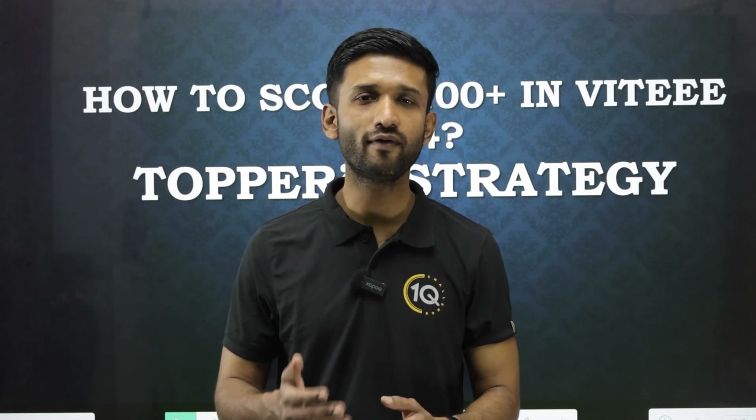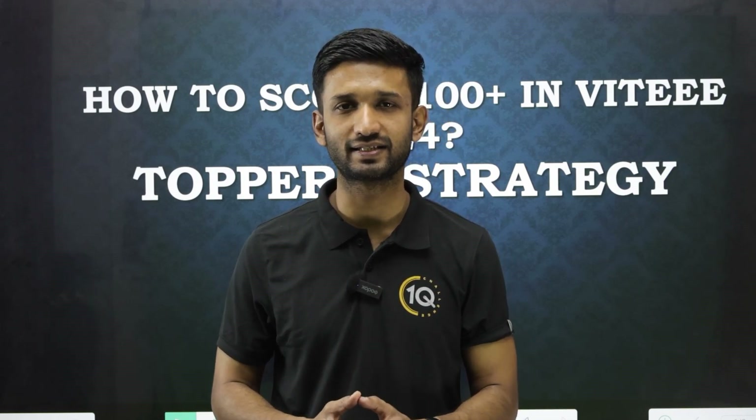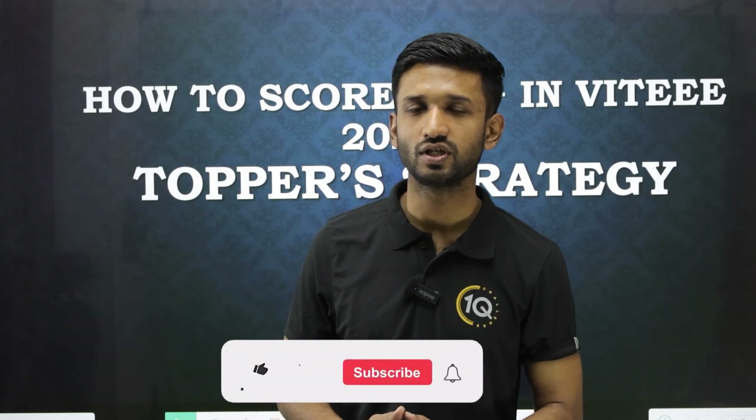Hello everyone! In today's video we are going to discuss some of the important study tips required to do well in the VITEEE examination. We have come to these tips by discussing with previous students who have done really well in the VITEEE examination. So let's focus on this topper strategy.